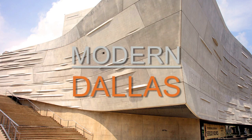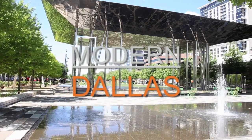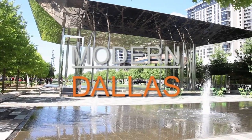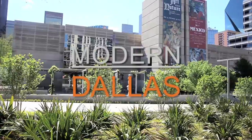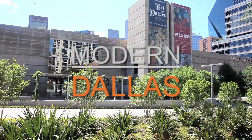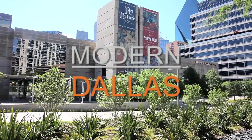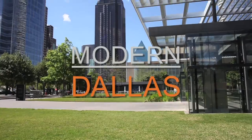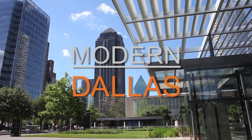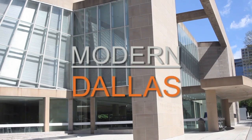To wrap up this edition of Modern Dallas TV, we cover local modern events and the art scene. Check out the calendar and the arts page on our website at moderndallas.net. There are always great events from the Dallas Architecture Forum, Preservation Dallas, and the Dallas Center for Architecture has great walking tours in downtown Dallas.